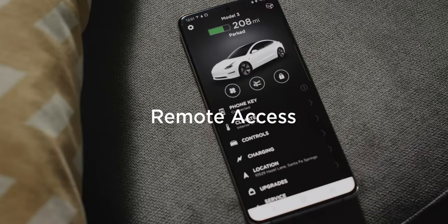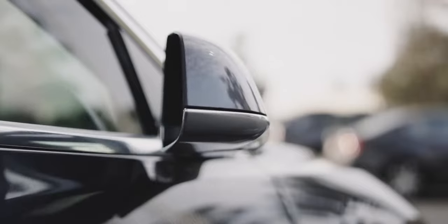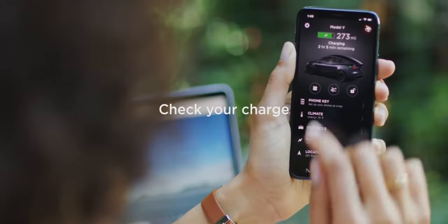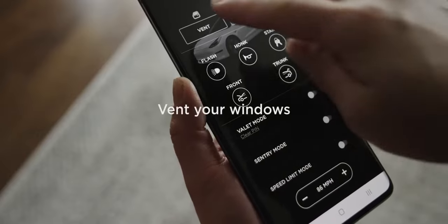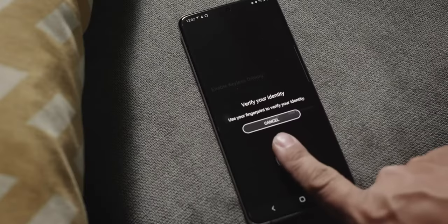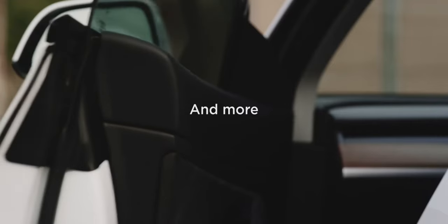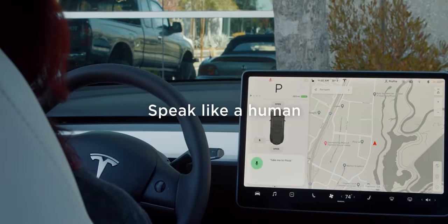You access the Model Y by placing a credit card-style key on the B pillar. It's a bit fiddly to find the right spot, but it's largely moot — most users will set up their smartphones to unlock the doors via near-field communication. Inside the Model Y's cockpit, Tesla's less-is-more approach is familiar now, with no driver's instruments and complete reliance on the central touchscreen for the speedo and functions such as the wipers or triggering side mirror adjustment.